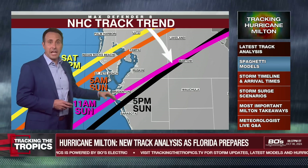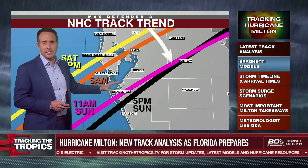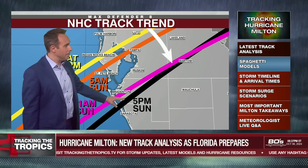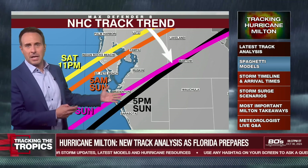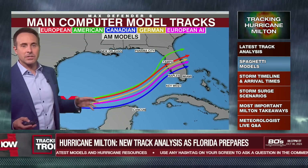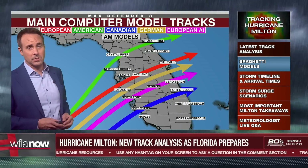Then at 11 a.m., they moved it south of the Skyway. You know, 20 miles makes a huge night and day difference in the amount of surge that we get here in the Bay Area. And then at 5 p.m., they kept it where the 11 a.m. track was, maybe shifted it a couple of miles south, but it really doesn't make much of a difference. The real key is which side of the bay it hits, because it could force water in or out of the bay, and that makes a huge difference in terms of the impacts.